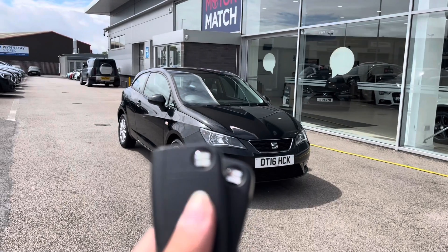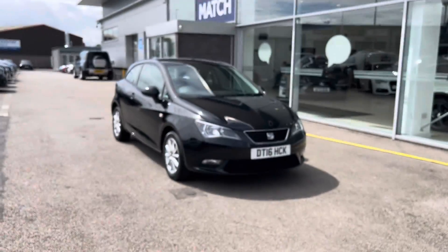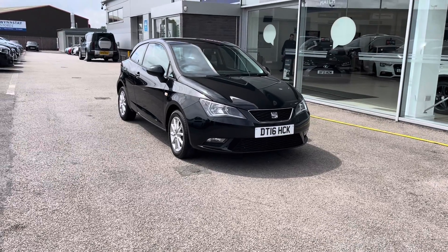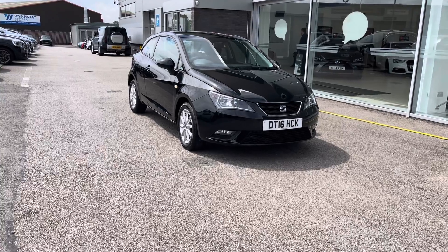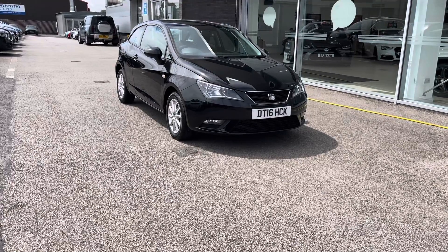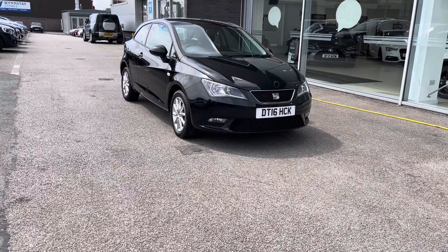Hello, my name's Lissy from Stafford Motor Match, and today I'll be giving you a 360 exterior, steering, interior tour of the SEAT Ibiza 1.2 TSI Tech Pack Sports Coupe, which is a petrol manual. All our Motor Match cars come with a 30-day warranty or a thousand-mile warranty, depending on which comes first. We also offer an RAC extended warranty of up to three years, available with most of our cars.